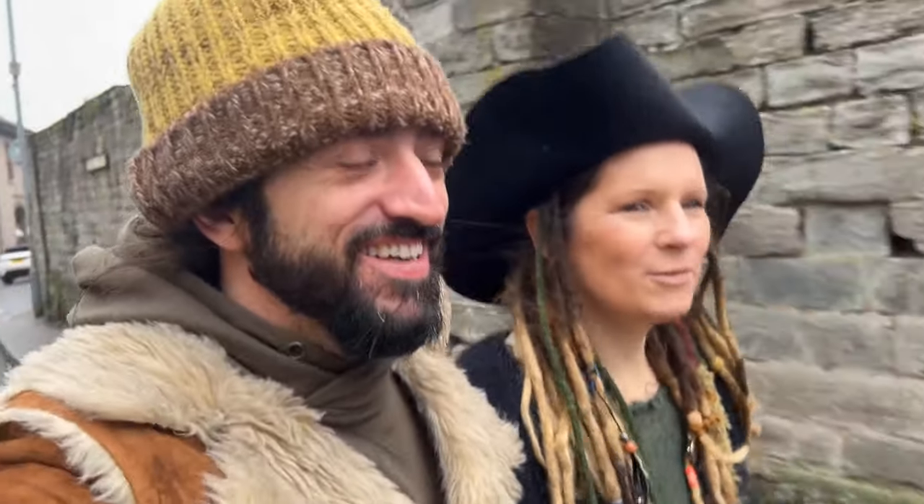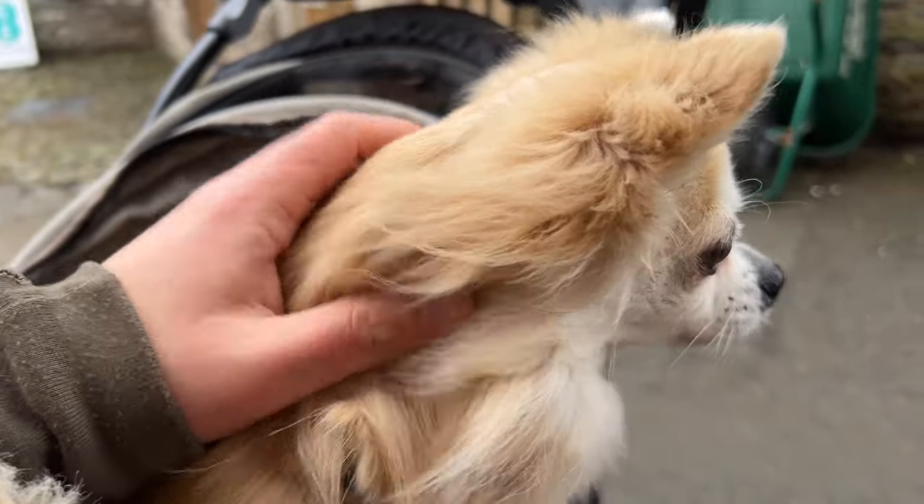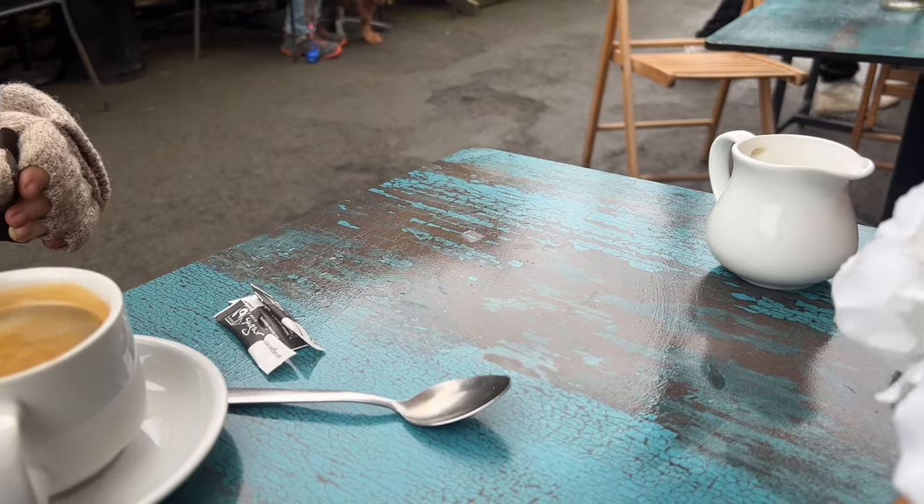We're going to find somewhere to have a nice coffee now — a lot of exploring done. Going to get a caramel latte and warm my hands up. My feet are still toasty with those little things in my shoes. My hands are really cold. I always forget gloves. I've actually burnt a hole in my wool ones somehow. She's got Raynaud's disease — those three fingers just go completely dead and they're really painful.